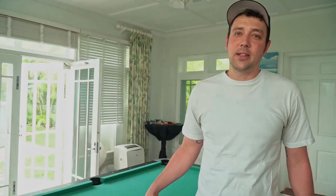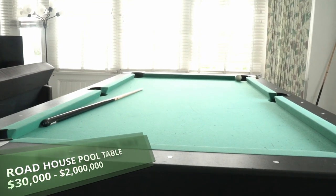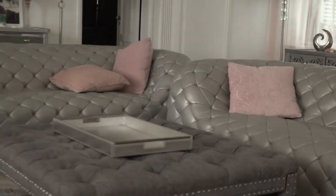This is a pool table actually from the movie Roadhouse - Patrick Swayze, you know. So hopefully the Steelers can do that next week. At the bar of the Roadhouse if you ever saw the movie - really cool. And who doesn't like Patrick Swayze?